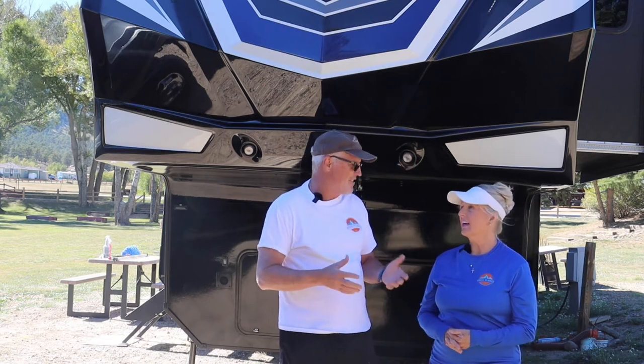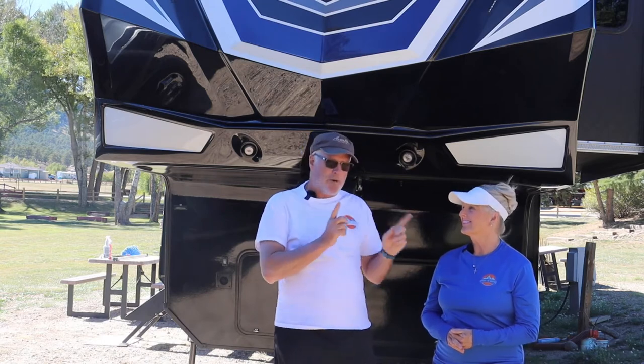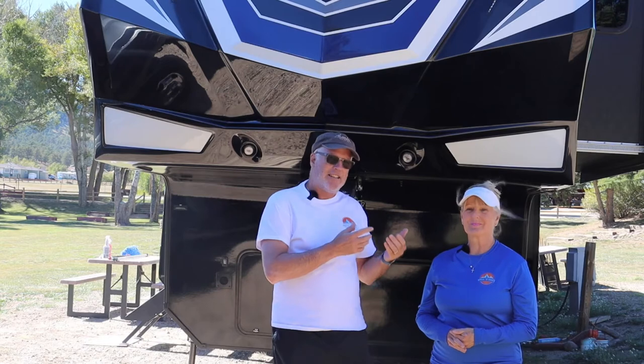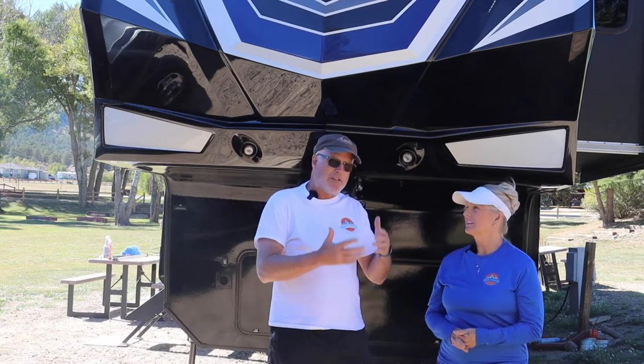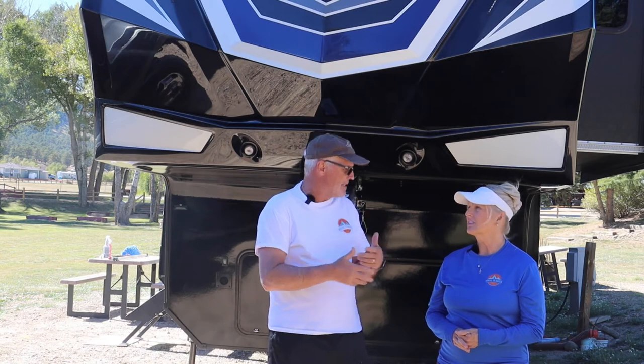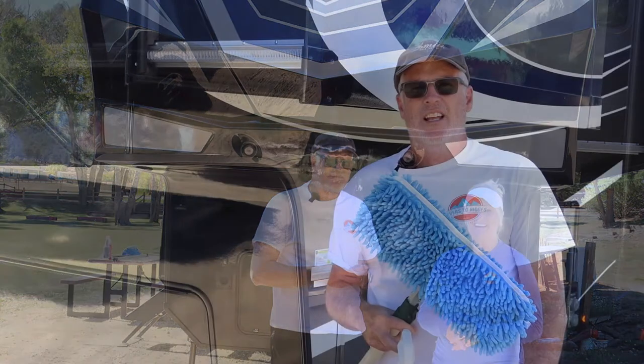The finish, the shine — it feels really good. So now that we've finished this, we're going to jump over to the side that's in the shade and start down that side. I think it's going to be a little bit easier and should go a little faster. We're actually going to skip the scrubbing step on this because we don't have the bugs on the side.